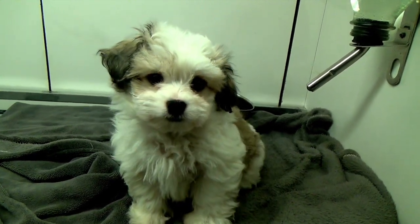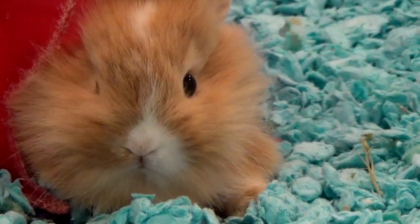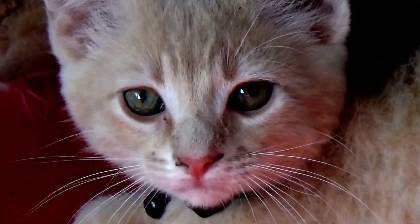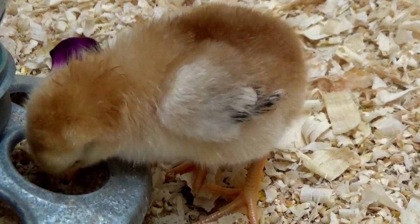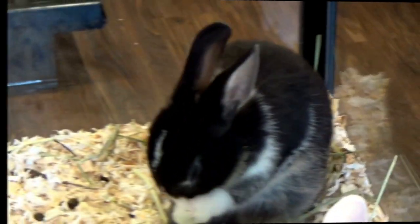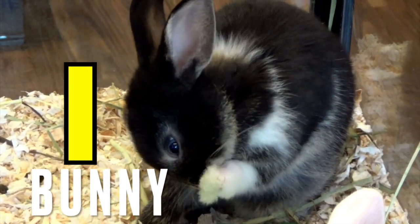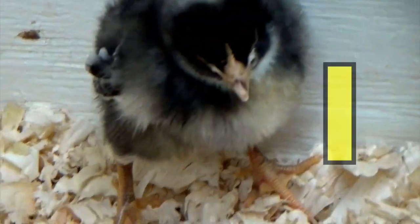One puppy. One bunny. One kitten. One chick. One puppy. One bunny. One kitten. One chick.